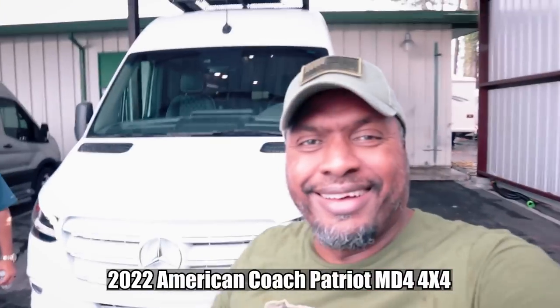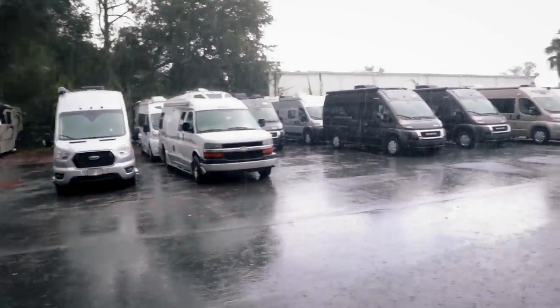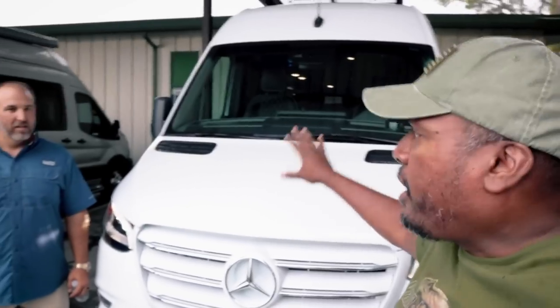Welcome back to the channel. Today we're at Sunshine State RV and we're going to look at the American Coach Patriot MD4, 4x4, with the complete package — the roof rack, Eco Freedom, the whole beast. We did the shorter diesel version before, so we're going to get into this right now. The rain's coming in but we hope you enjoy it — let's do it.